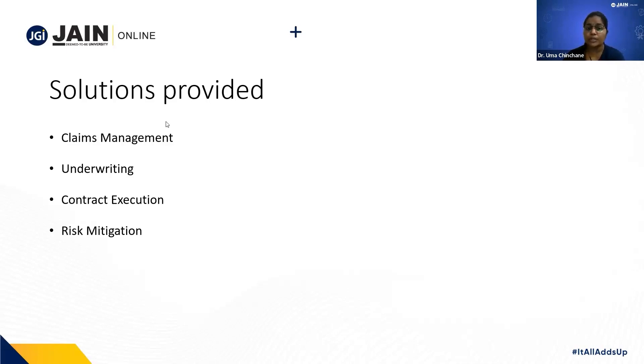These are the few solutions which have been provided by InsurTech. Now let's move ahead and look into the innovations in InsurTech.